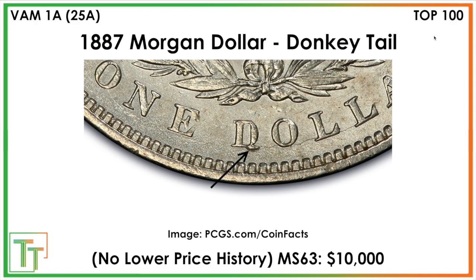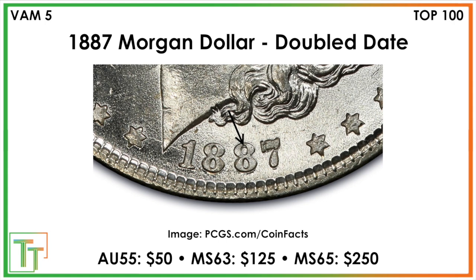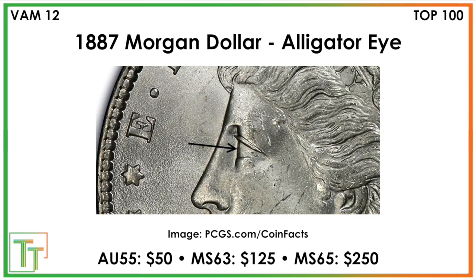I'm only looking at VAMs in the Top 100, Hot 50, or Hit List 40. One has a clashed E from the Liberty in the Morgan cap on the other side — this happens when dies come together without a coin in between and imprint on each other. The values on this one are a little more muted, but it's nice if you can see the E. There's also a doubled date variety visible in the top loop of the second eight. And then there's a doubled eye variety — a small spread creating an alligator eye on the outside of Morgan's eye on the front of the coin.